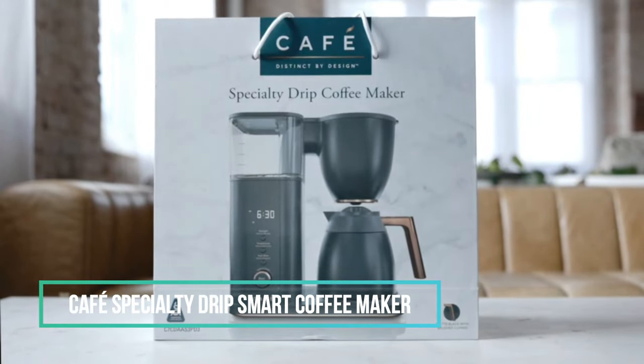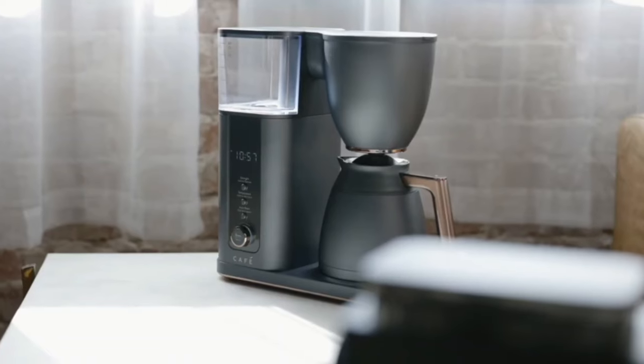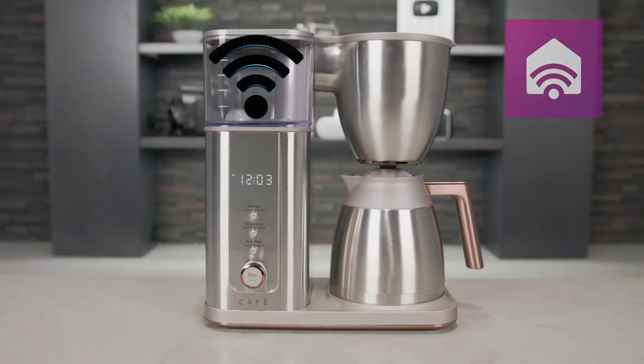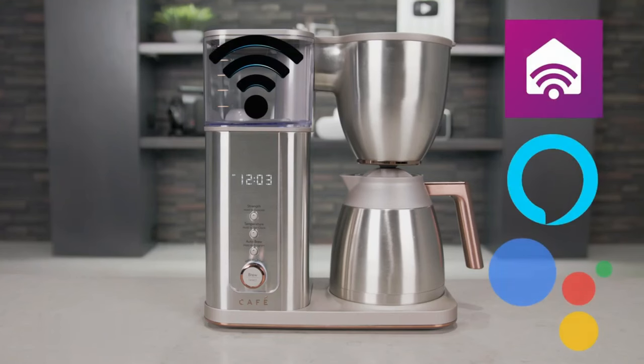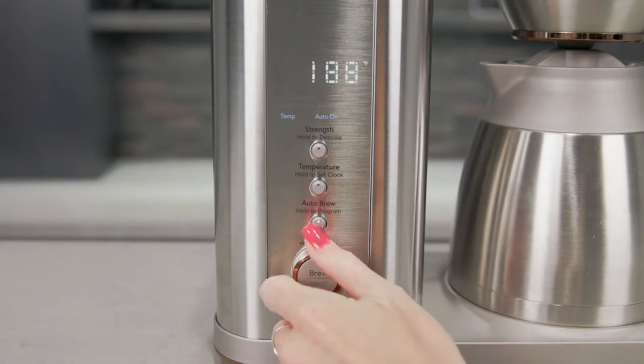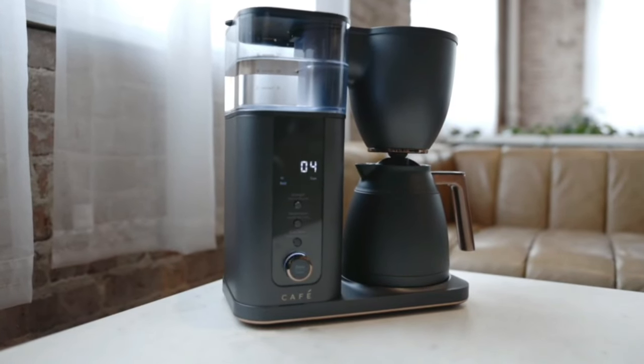7. Café Specialty Drip Smart Coffee Maker. This SDA-certified coffee maker is a stylish and reliable option for brewing coffee at home. It is Wi-Fi-enabled and can be controlled using the Smart HQ app, Alexa, and Google Home. The 10-cup coffee maker allows users to customize their cup size, temperature, and brew strength. It features four unique brewing modes — gold, light, medium, and bold.